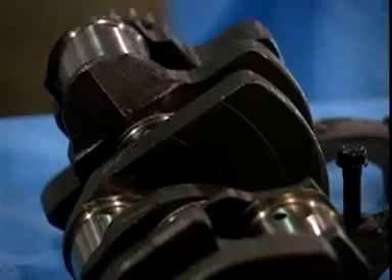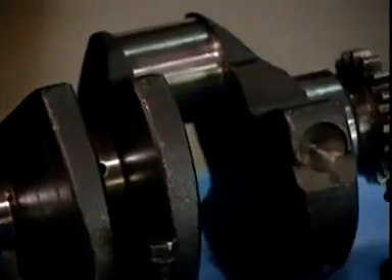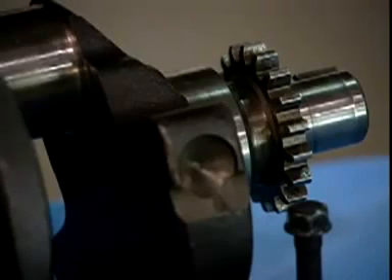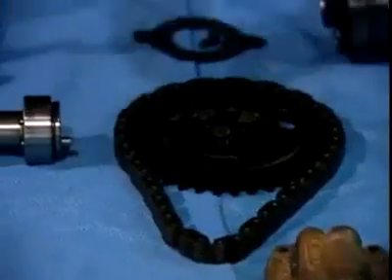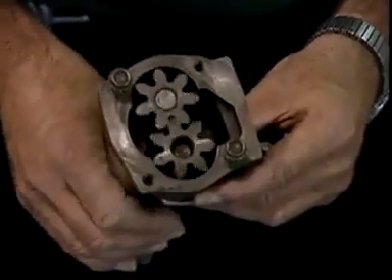Moving to the crankshaft — at 105,000 miles it does show some wear, which we would expect at this mileage. However, it does not show any significant wear on either the crankshaft journals or the bearings that the journals ride on. The engine oil pump, which circulates oil throughout the engine, also shows no significant wear for a vehicle with this type of mileage.